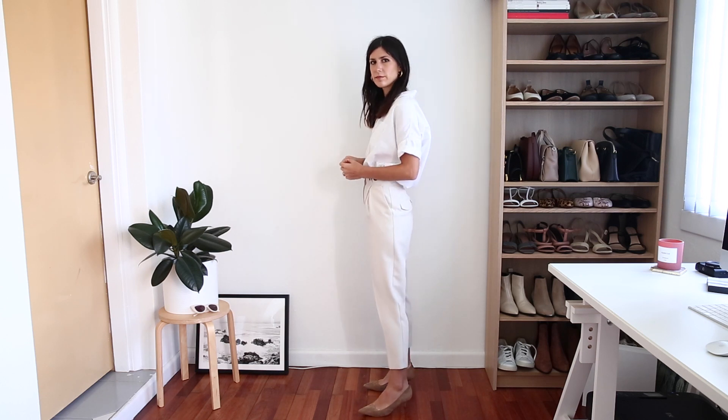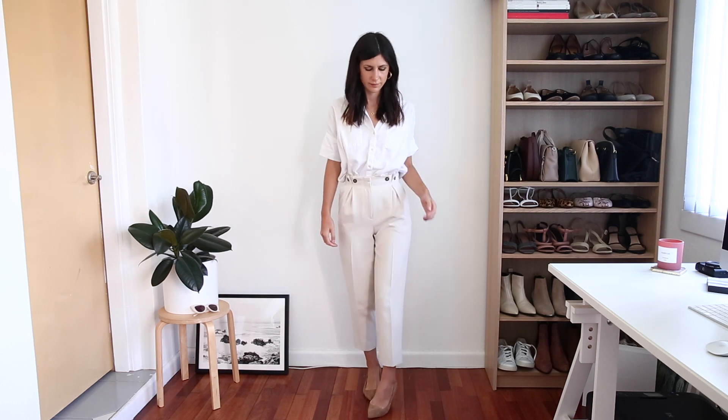For the first outfit that I wanted to transition for a more autumn appropriate look, I wanted to start off with an outfit that I actually wore for my birthday lunch this year. It's a white Madewell shirt which I've got tucked into a pair of stone colored trousers — I'm really sorry these ones are sold out but I will link some similar ones in the description box below — and then a pair of tan suede pumps.